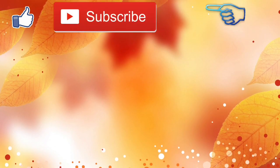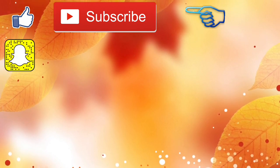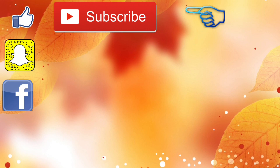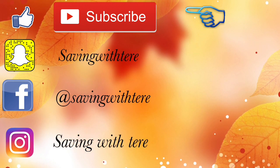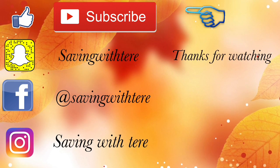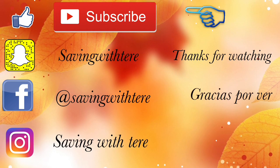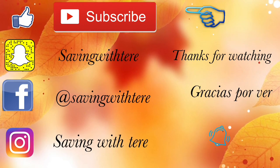Eso es todo por este video. Les quise compartir estos escenarios usando solamente cupones digitales disponibles en su aplicación. Otra vez les deseo a todas ustedes que pasen un maravilloso día, ya que hoy estamos celebrando el Día de la Madre. Gracias por ver, las veré en mi próximo video. ¡Adiós!